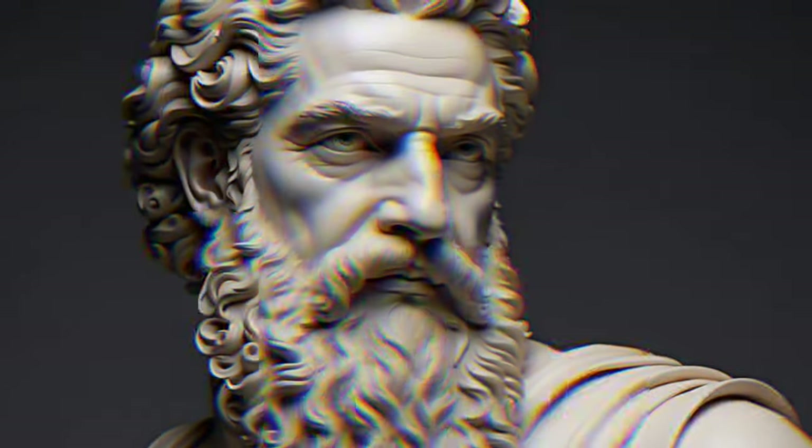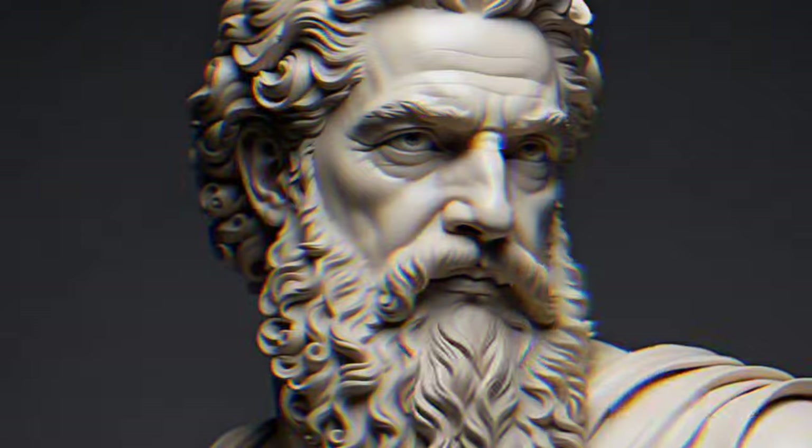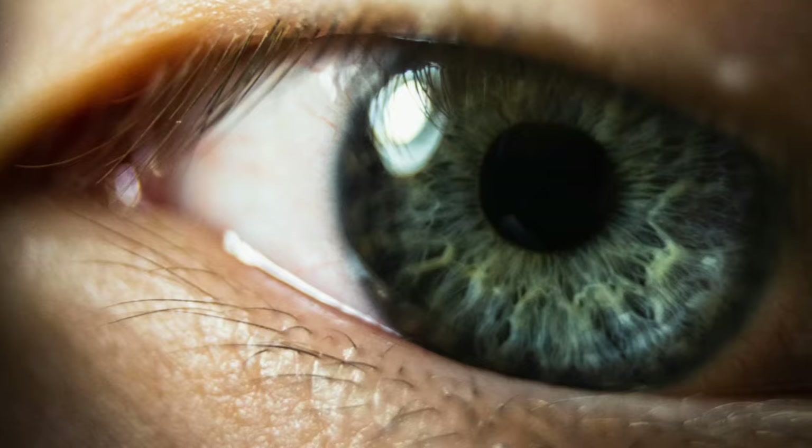Hello, welcome to our channel. Today, we're delving into the wisdom of Ibn Sina, also known as Avicenna, to explore five practical ways to treat eye weakness.